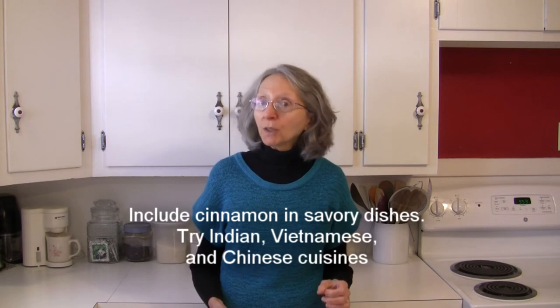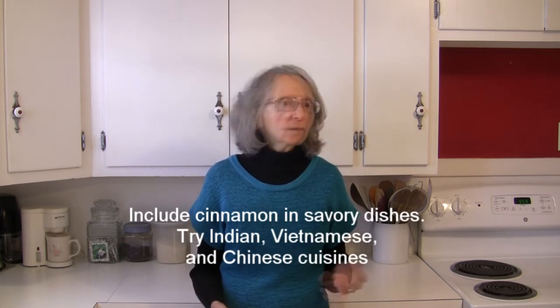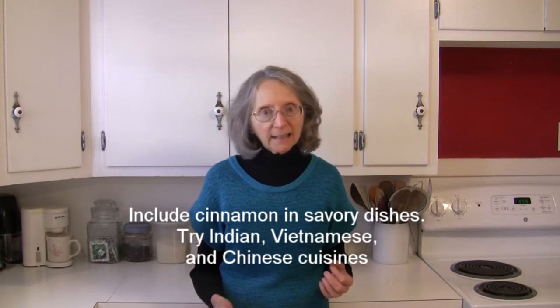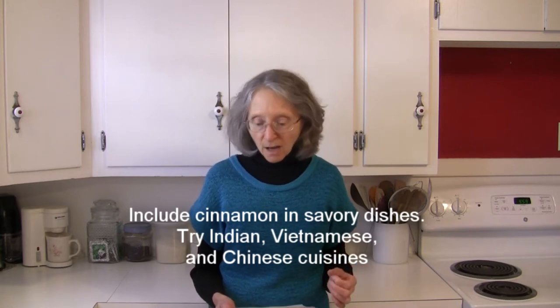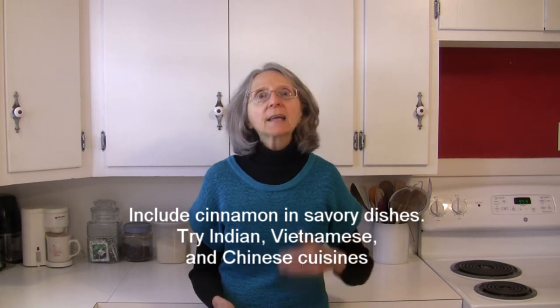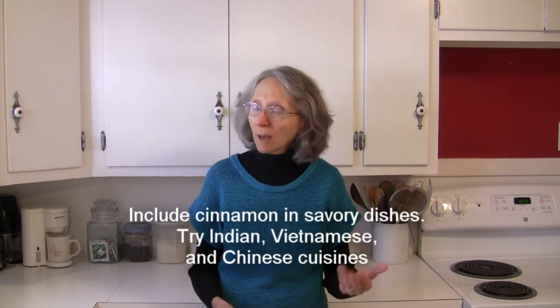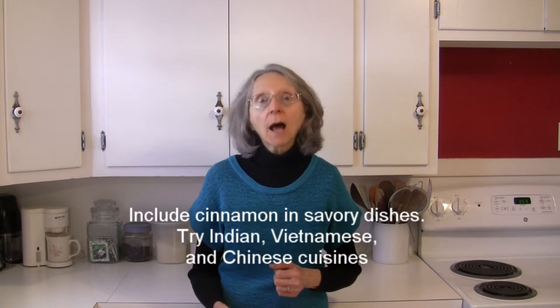We do know it's kind of a given that we include cinnamon a lot of times in desserts and puddings, but we can also include cinnamon in savory dishes. If you want to try that, try looking up some dishes that would be common in India, in Vietnam, and Chinese cuisines as well, because they do include cinnamon in savory dishes. That might give you some ideas on how to do that.